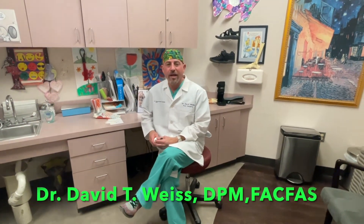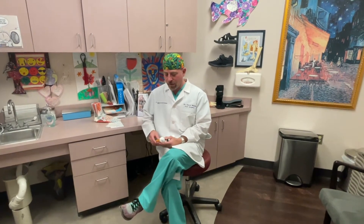Hi, Dr. David Weiss, and today for Foot Fact Friday, I'm going to talk a little bit about something called collagen.